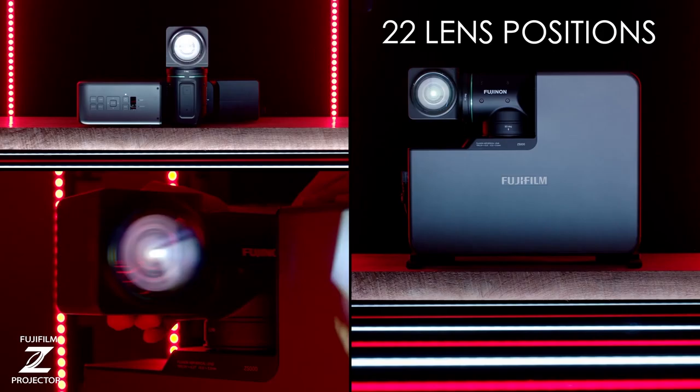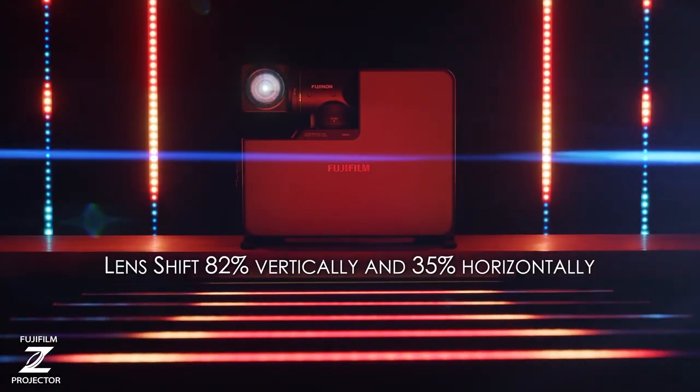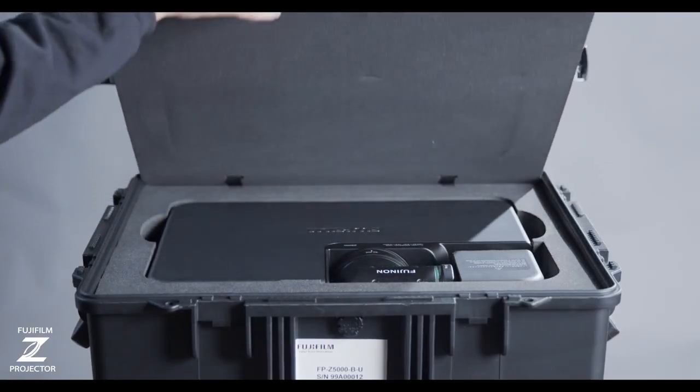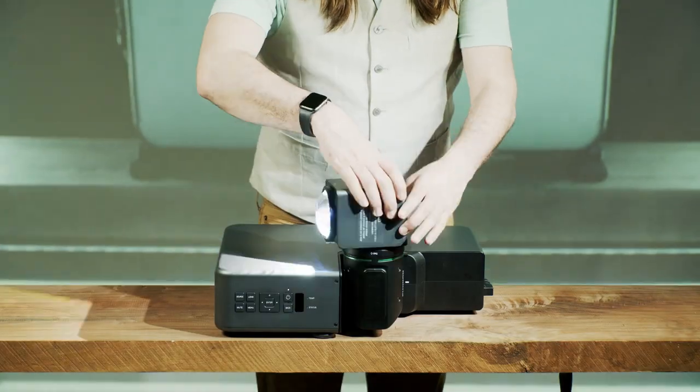In addition to the lens, the two-axis rotation gives you 22 lens positions, which allows projecting in multiple angles in both landscape and portrait modes without the need to move the projector or requiring additional hardware or rigging.